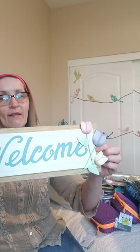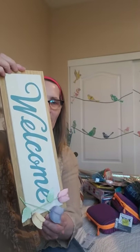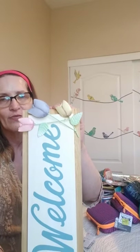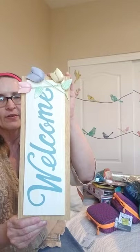I also got this welcome sign with tulips — it was $7 so I got it for $3.50. I love those beautiful tulips. This can go on my front door, so I was very happy to find that.